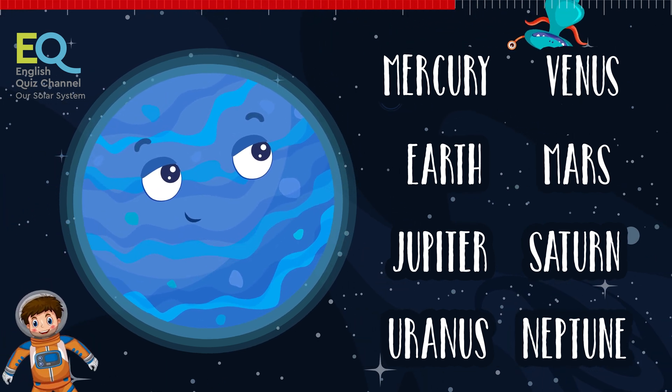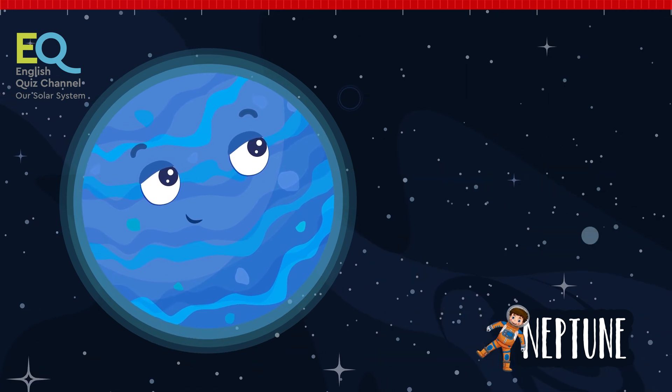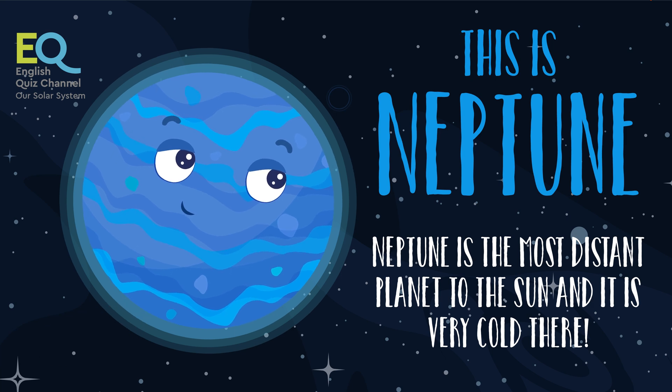This planet is very far away from us. This is Neptune. Since it's so far away from the sun, it's very cold and dark there.